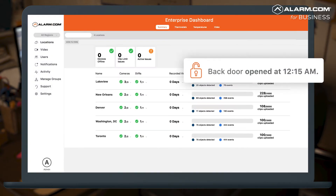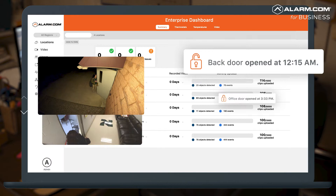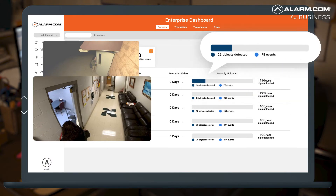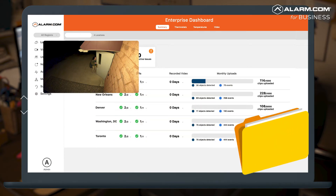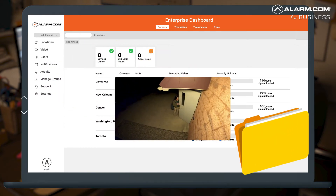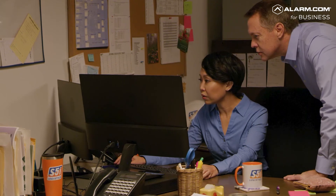Know what's going on in your business anytime, from anywhere, with live and recorded video, real-time notifications, and custom activity reports.